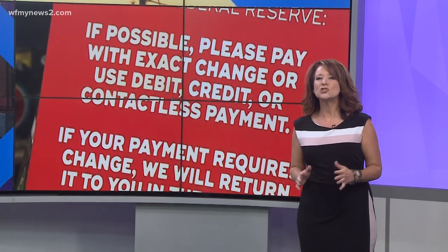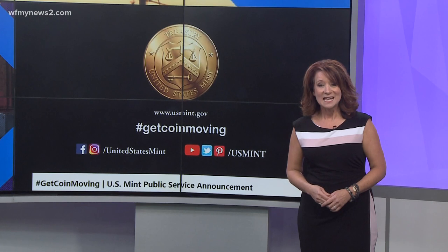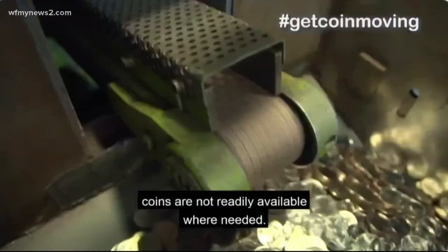So how do we change this lack of change issue? Well, the head of the US Mint is asking you for your change. He's even got a hashtag — #GetCoinMoving — which means that sometimes coins are not readily available where needed.